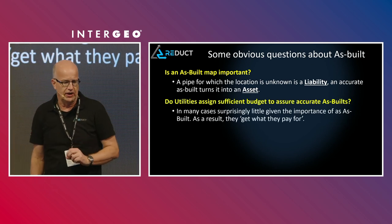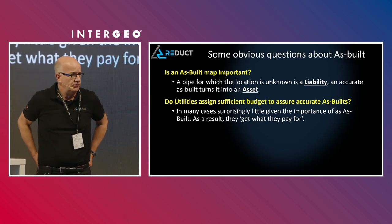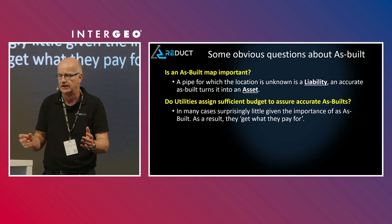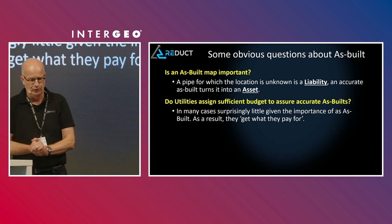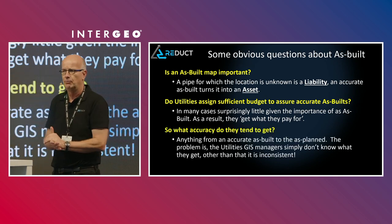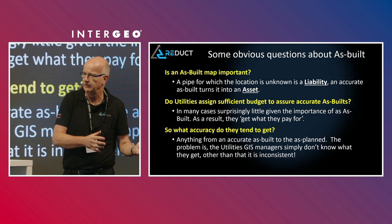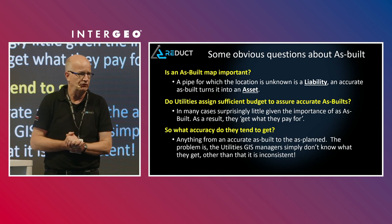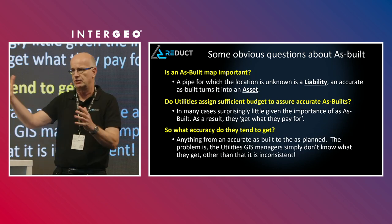Do utilities assign enough budget to obtain an accurate as-built? Well, surprisingly, no. If you look at the total tender cost to install new pipes or maintain them, and you look at the section dealing with the as-built and how it should be made, it's quite underserved. So what do you get if you don't pay for it? Not much — you get what you pay for. And sadly, in most cases, that's not going to be enough to manage a pipe on a lifetime-span basis.